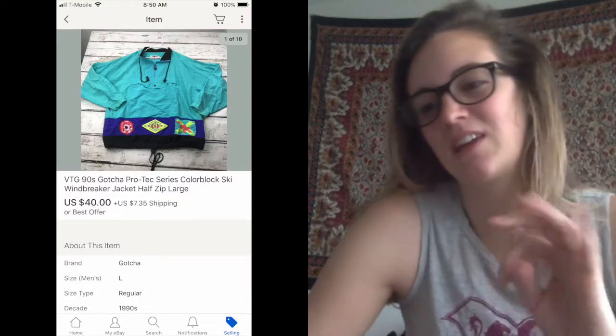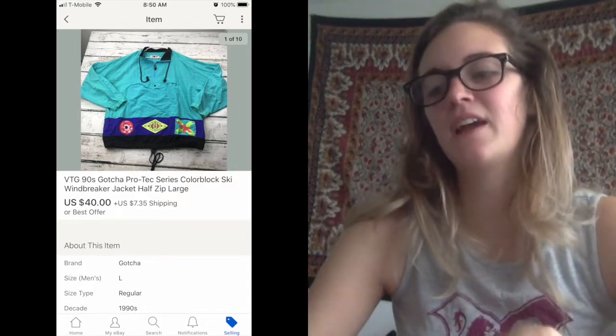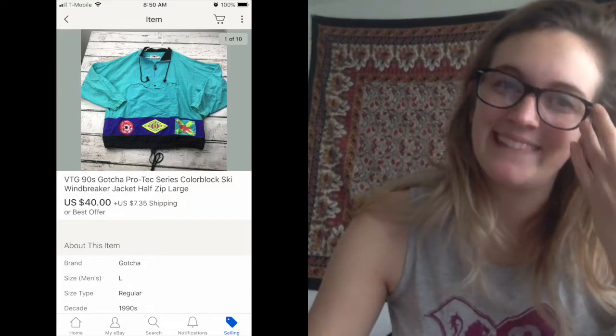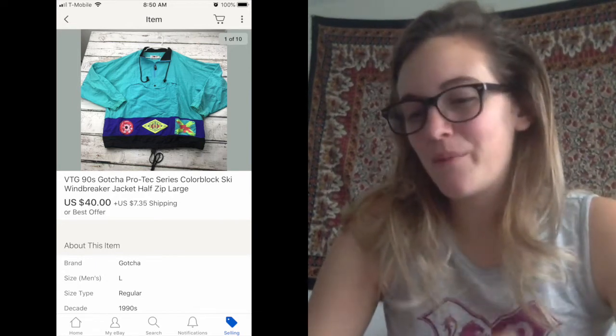Next one was an exciting one — one of my favorite vintage pieces. It was a vintage 90s Gotcha Pro Tech Series color block windbreaker. I posted it on Instagram. This was a case where counter-offers actually worked. I had it listed for about $50, somebody offered me $26, and I was like, that's pretty low. So I countered at $40 because that was the lowest I'd go, and they actually accepted. I was kind of surprised. I'd much rather someone send a low offer and see what I counter than message me asking 'what's the lowest you'll take?' — which has happened twice this week.